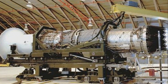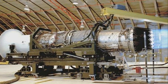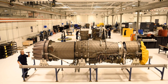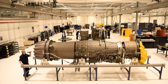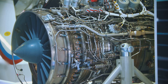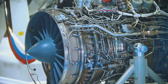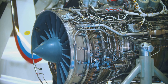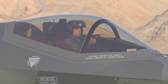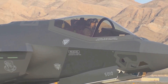Even with competition spurring them on, the F-135 team faced significant challenges. Issues with manufacturing quality and engine failures emerged during development — serious obstacles threatening to derail the project and put the future of the F-35 program in jeopardy. But the team tackled these problems head-on, refining the manufacturing process and making critical modifications to the engine design. Their perseverance paid off, with the 100th engine delivered in 2013.